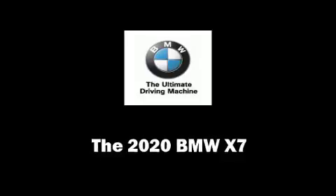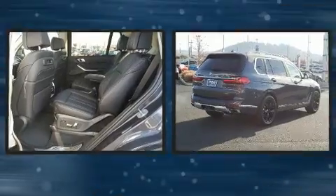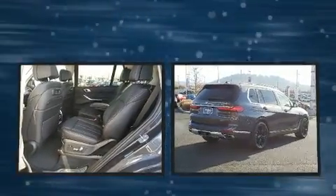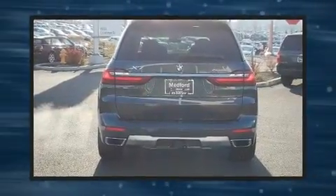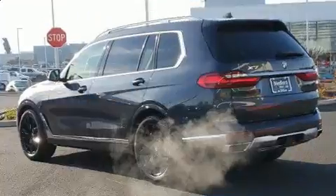Climb inside the 2020 BMW X7. Smooth gear shifts are achieved thanks to the refined six-cylinder engine, and load-leveling rear suspension maintains a comfortable ride. A turbocharger further enhances performance while also preserving fuel economy.